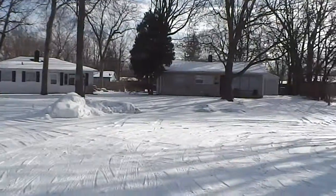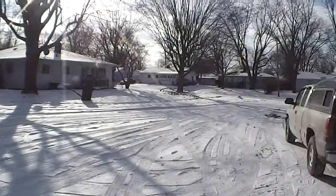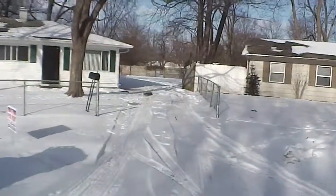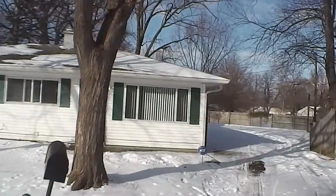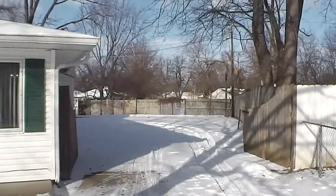I'll kind of pan around here so you can see. Another cold and snowy day here in Indianapolis. Let's go in and take a look around. This home has been newly remodeled.